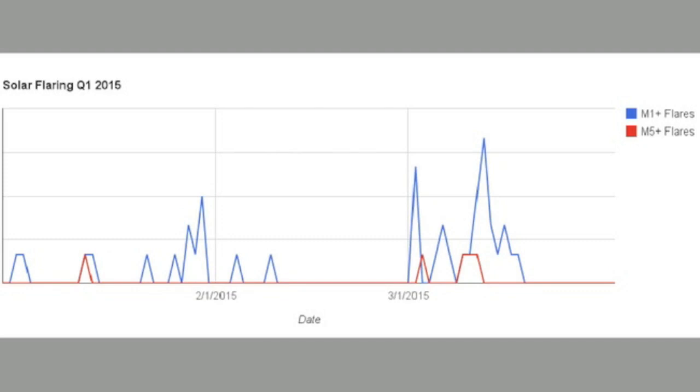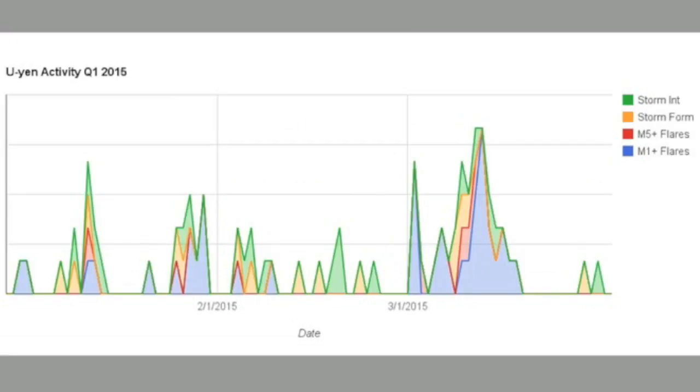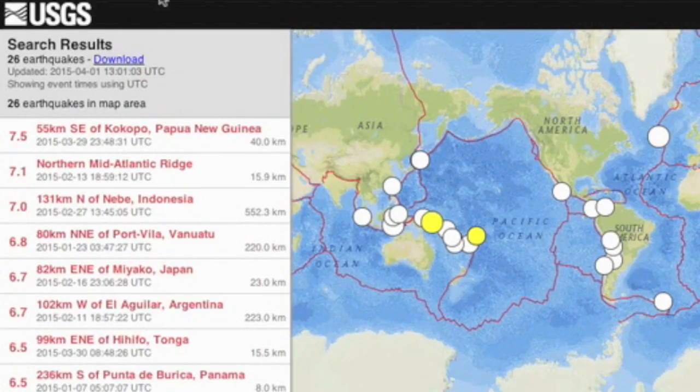This chart shows the solar flaring for the entire first quarter of 2015. Blue are the M1 events and higher, red the M5 events and higher, including the X flare. If you have a photographic memory, you're noticing how similar this looks to the tropical storm activity chart. Putting them together on the same chart, this is of course the Uyen Kong Pops hypothesis — the observers' pleasure to investigate. The only tropical storm activity uptick without solar flaring activity was in mid-February; however, at that time a solar wind sector boundary passed Earth, followed 60 hours later by a coronal hole stream impact that caught our magnetosphere off guard.